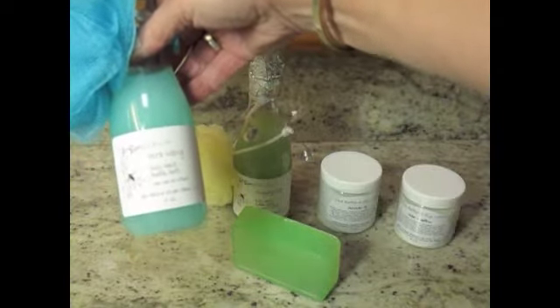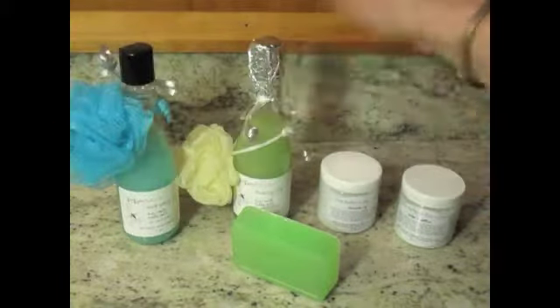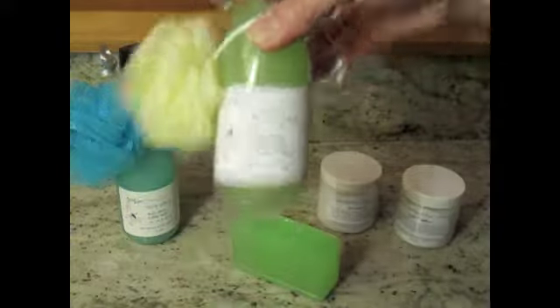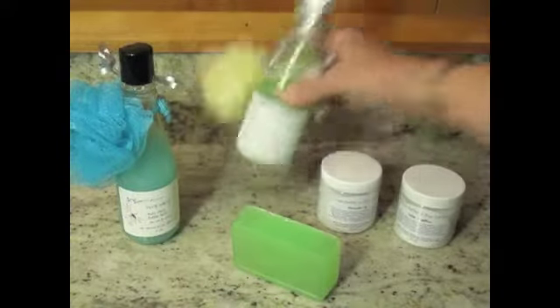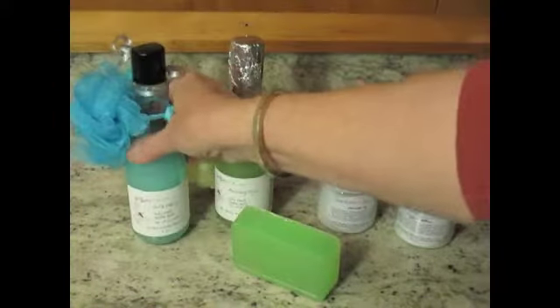This is body wash and bubble bath and you can use it as either. This one is scented Vera Wang and comes with a little scrubby, and this one is scented Amazing Style and they have little body safe glitters inside. I think both of them do — yep, they both do.